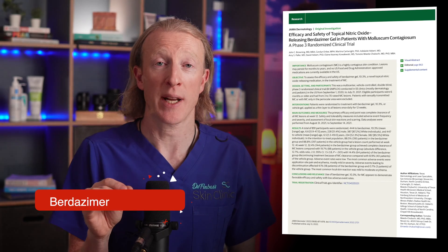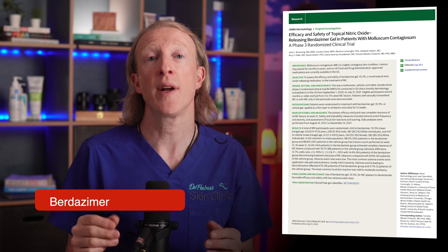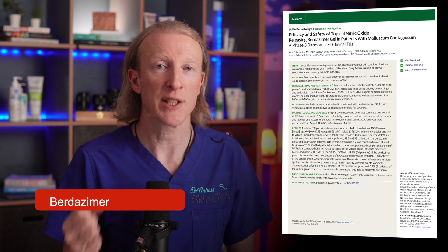So what's this hopeful new treatment? In exciting news, at least in the USA, the FDA has approved a new treatment for molluscum called Birdazomer. It contains topical nitric oxide and is applied daily to the lesions. It's been shown to be a very effective treatment and has also been studied for use in acne. Unfortunately, at the time of this video in 2024, it's not currently available in the UK.